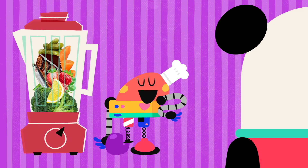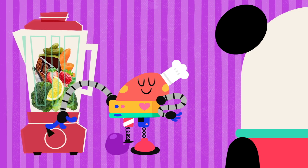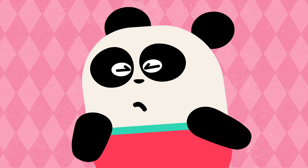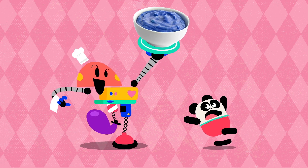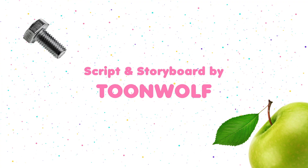Baby Bot knows flavors! Creating... Baby Bot flavors! Eughhh! Try it! Yes! Oh, my God.